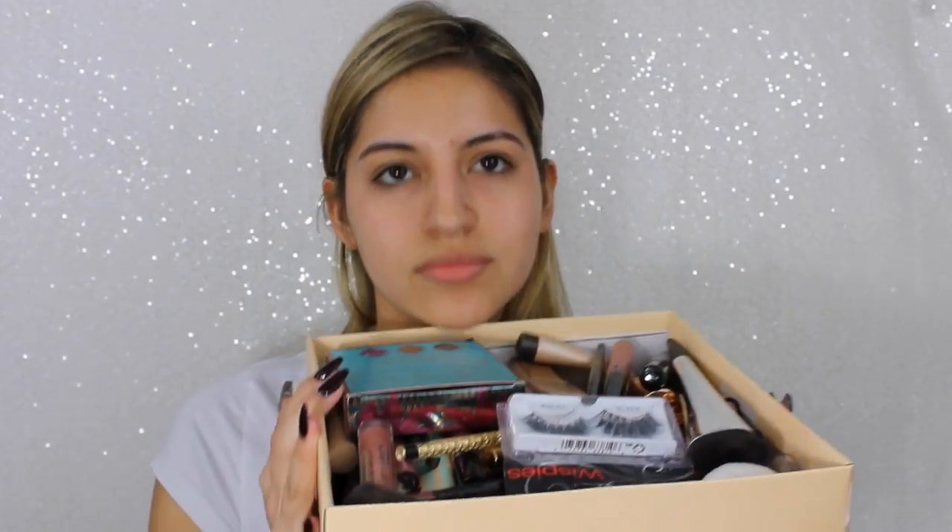First things first, clip your hair back because we want to be clean. This is my super ratchet makeup bag — I got my stuff in it and some gummy bears. I need more makeup. So I want to grab some primer — rub it all over your face and cover your pores.